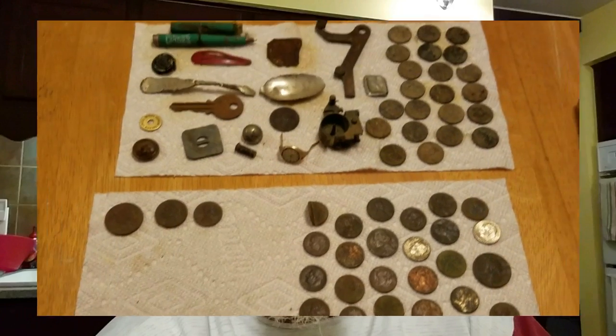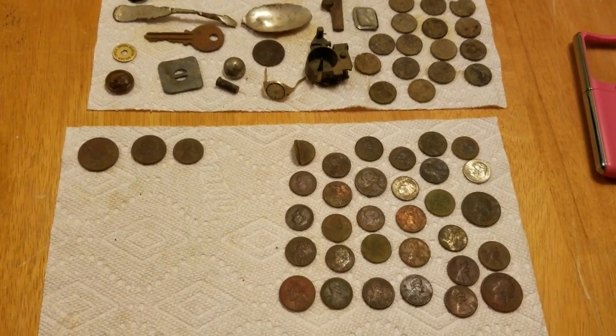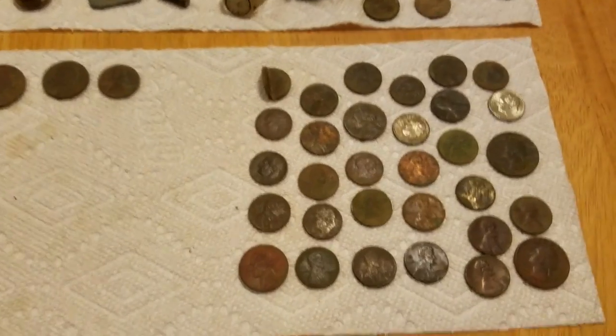Good morning — this is the next day after the dig. Had a pretty good day. I was out for about three hours, it was about 35-36 degrees, so I was comfortable — bundled up nicely. Got a few good things, nothing extraordinarily special. Let me show you what I got here real quick. These are my finds from yesterday, about three hours out.